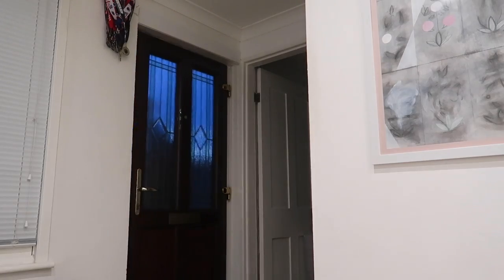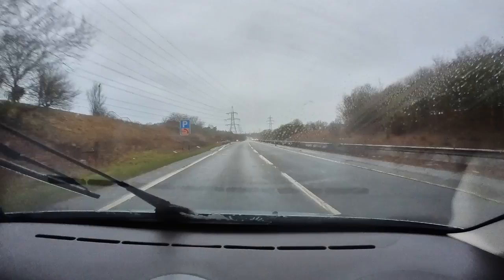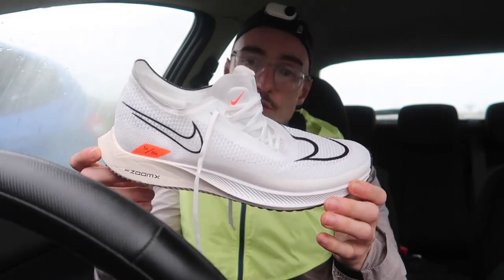All I'm going to say is they're an incredible shoe. I've just driven down to Norwich, Norfolk. I'm at the Norfolk Showground today racing a 10K with the Norfolk Gazelles. They kindly asked me if I would like to race this race and gave me free entry. So thank you very much to Norfolk Gazelles for allowing me to take part today. I'm really looking forward to racing the 10K in the Nike Streak Fly.